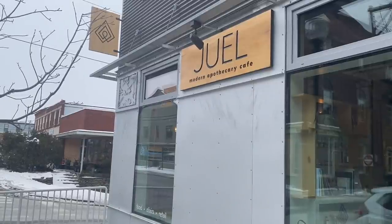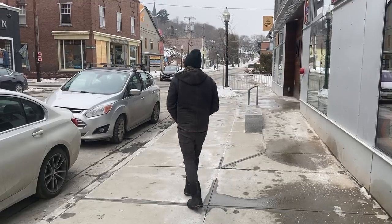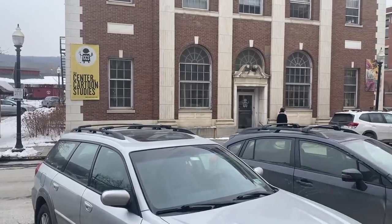We stopped at Jewel, a cafe that sells our favorite coffee, Abracadabra. We also walked past the Center for Cartoon Studies, which is a graduate school that focuses on comics and graphic novels.